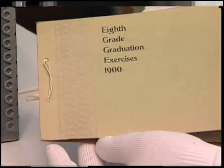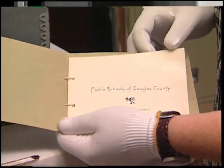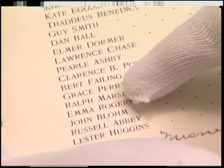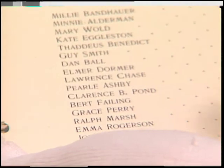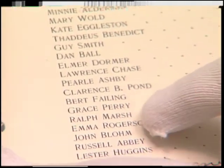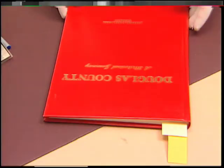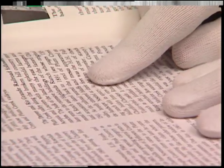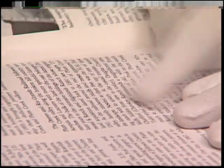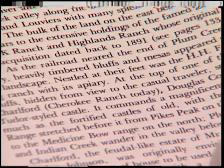Here's the 8th grade graduation program from 1900 for the public schools of Douglas County, and we have Bert Failing — that's Albert Failing, who was on the board of directors in the fair books. He's the son of Henry Failing, and he's listed as being from Kelly's, which was near Levere's. This book by Josephine Marr is a good resource to find facts of Douglas County history: 'Nestled at the feet of the heavily timbered bluffs of Plum Creek was the H.H. Failing ranch with its apiary.'